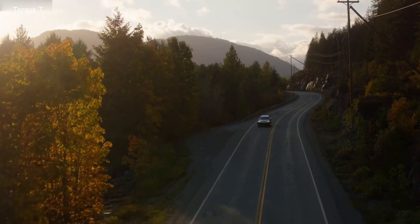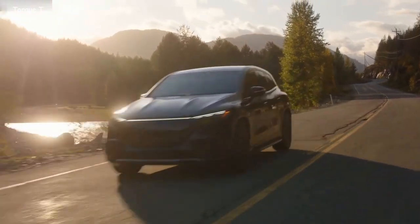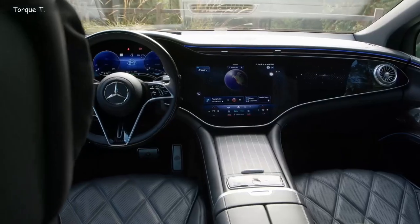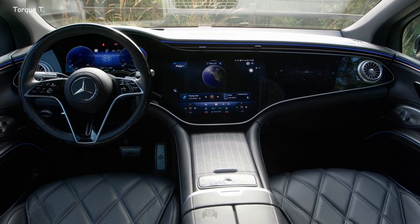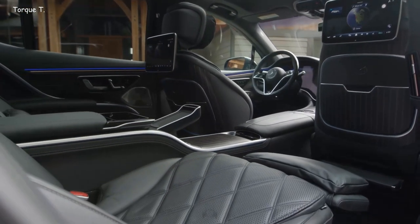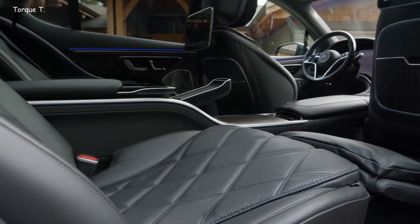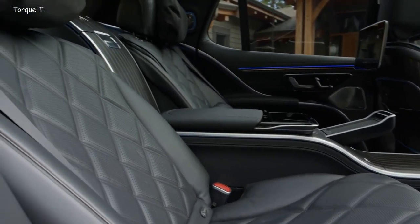This formidable performance is underpinned by an equally remarkable battery, boasting a capacity of 107.8kWh. This battery endows the Mercedes-Maybach EQS 680 with a driving range capable of covering 600km on a single charge. The vehicle supports both AC and DC charging, with options for 22kW and 200kW respectively, ensuring you're always ready to hit the road.